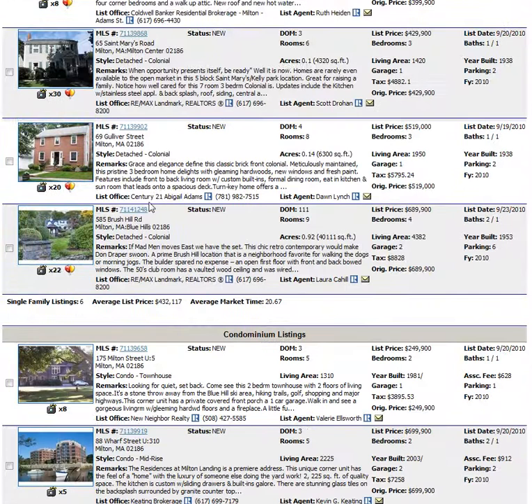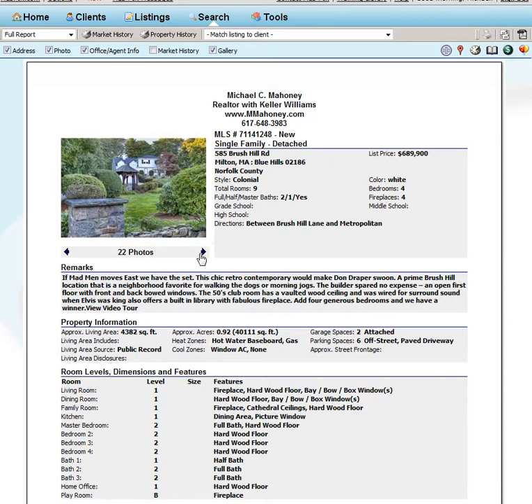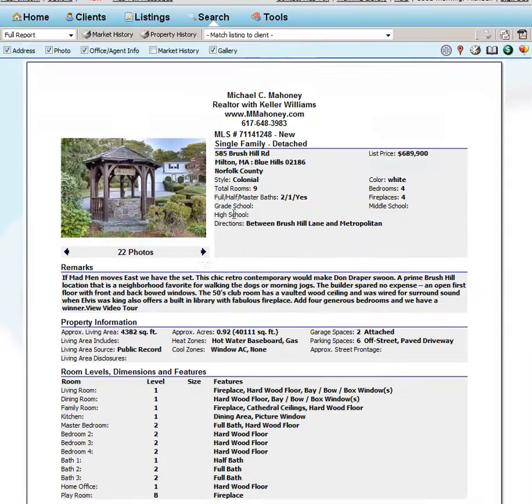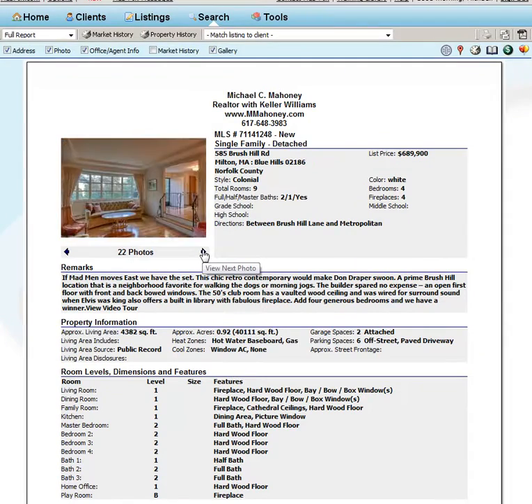The next house didn't really come on the market — it came back on. It had been on the market before. That property is up on Brushill Road, 585 Brushill Road. Look at that nice tray ceiling. That's listed for $689,000, and it's a nine-room, two-full-bath, one-half-bath, four-bedroom with four fireplaces. Imagine four fireplaces — that's terrific.